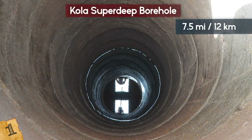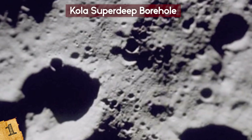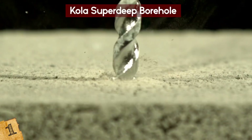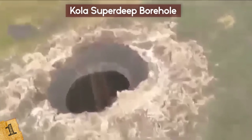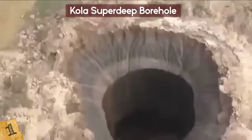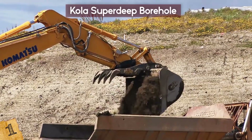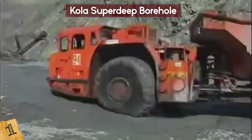While the space race was capturing the eyes of the world, another race was going on between the United States and the Soviet Union — mainly, who could drill the deepest into the earth. It may have started out petty, but it became a race that helped us understand more of what's inside our planet. The US drilled off the coast of Mexico in the Pacific Ocean, while the Soviet Union drilled in the Kola Peninsula. The US side had to stop in 1966 due to lack of funding, but the Soviets kept going until they reached 7.5 miles beneath the Earth's crust.